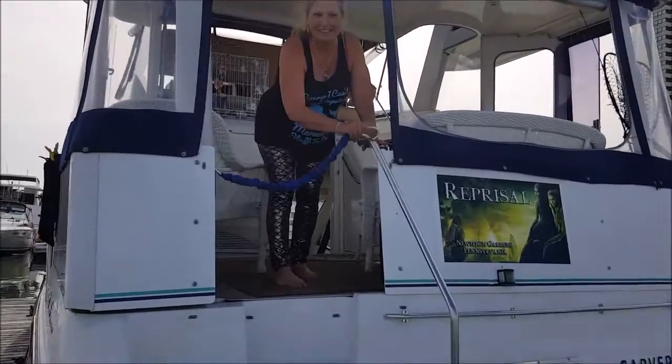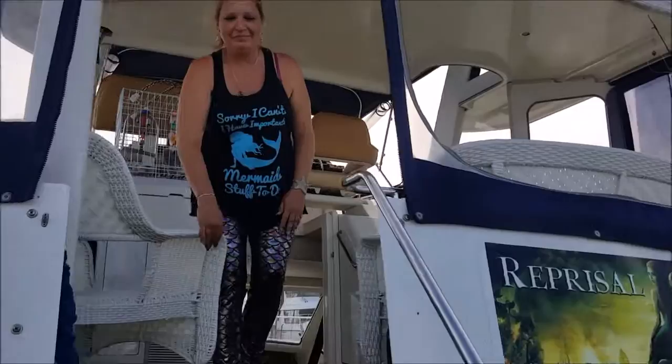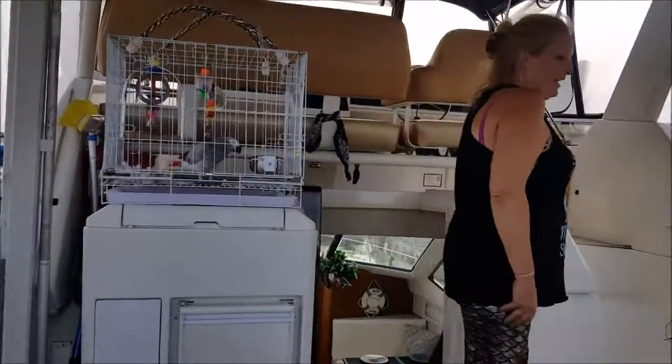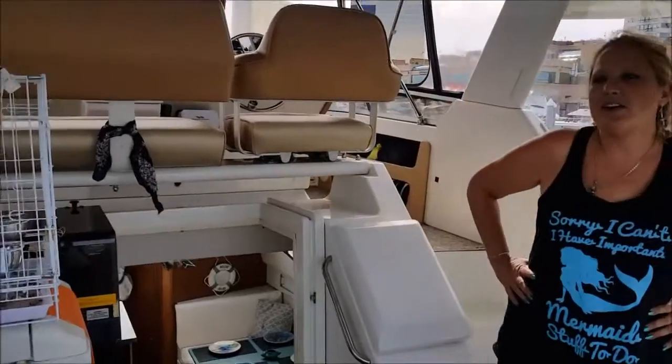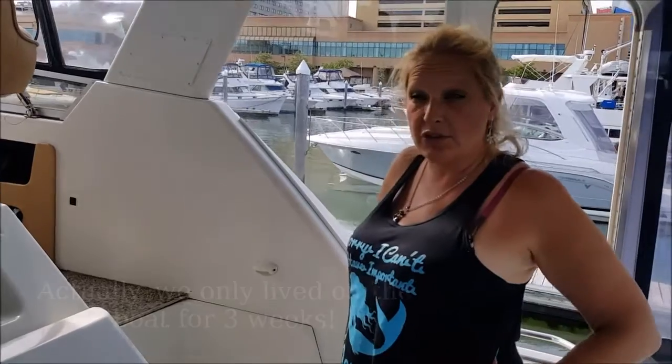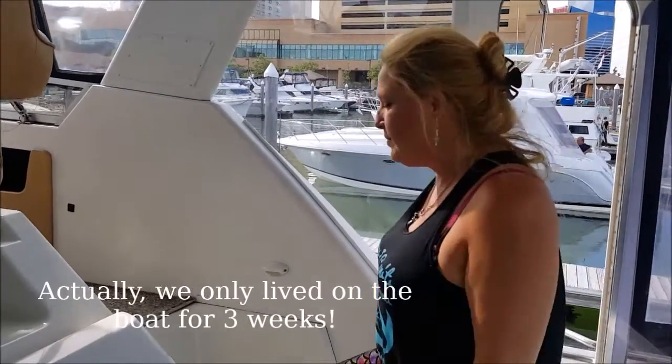Welcome aboard! I've been getting some questions from people — how do you live on a boat for three months, and what does your boat look like? So let me show you.